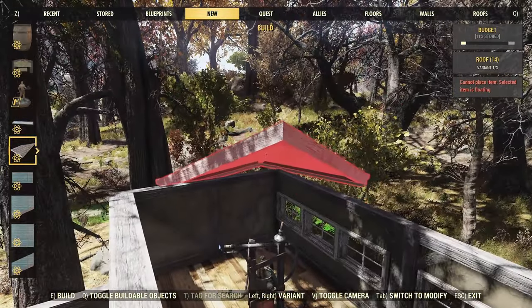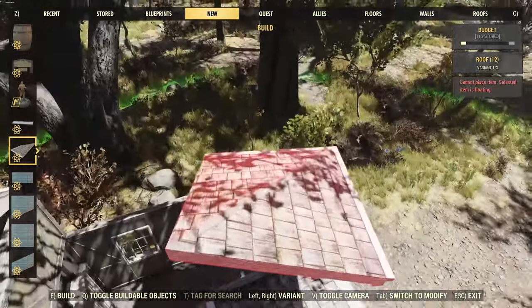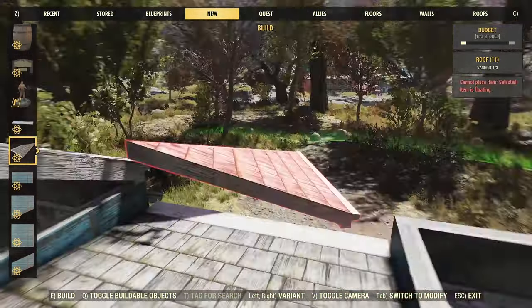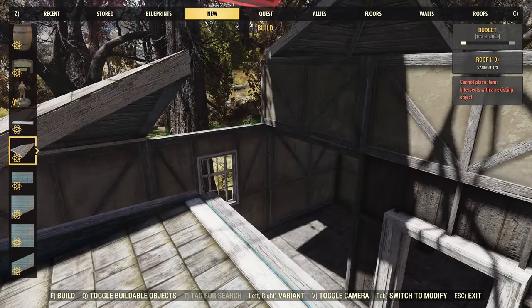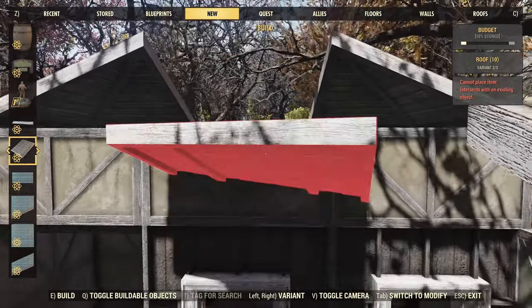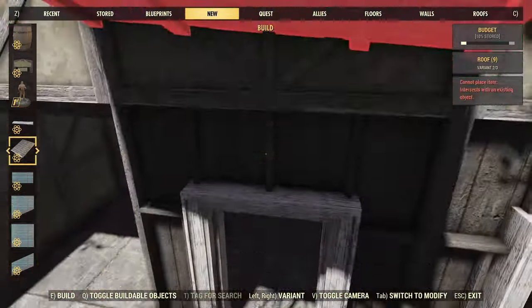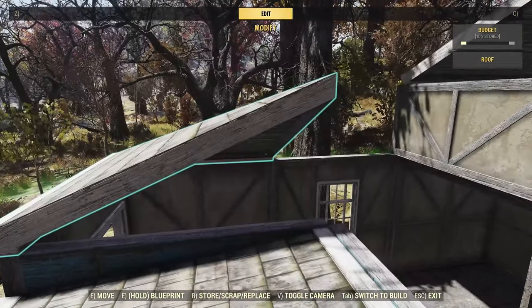Now we can get some roofs on — this is really going to mess around with the shape and make it more interesting to look at. A couple of corner pieces here and there, and this is where it gets slightly complicated. I really like the texture for this roof set — the wooden shingles look really cool — but there are a couple of issues with the placement and snapping.